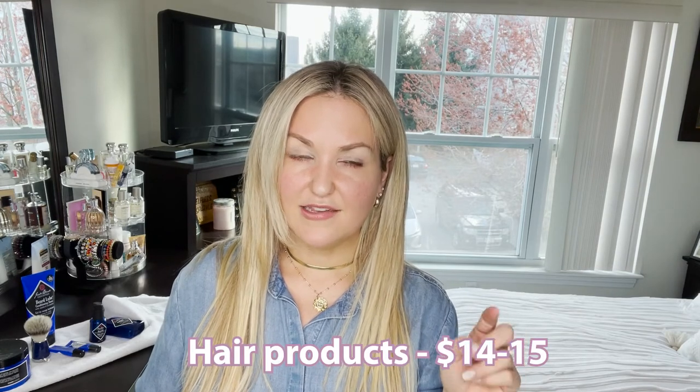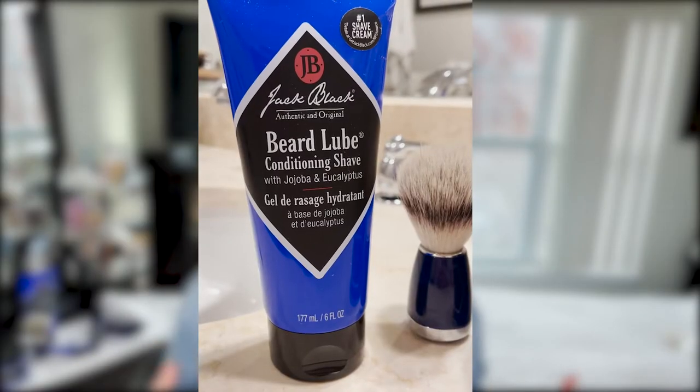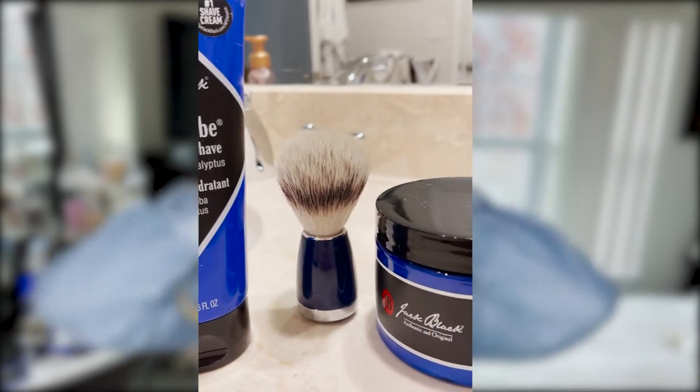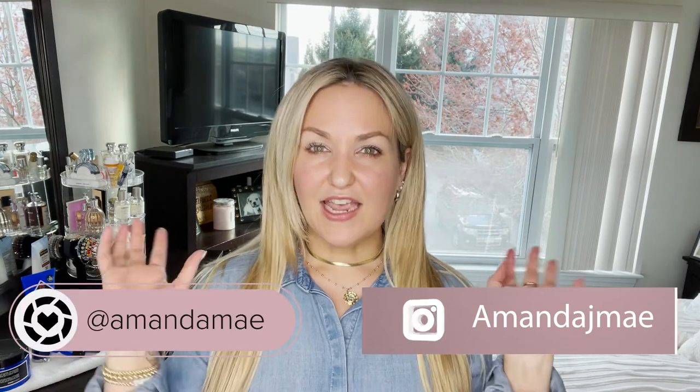Jack Black was nice enough to send all these goodies over — I'll put the prices for the hair products on screen. Thank you so much for joining me. I hope you guys found this video fun — something different, something for the men in your life. They need products too, and with Father's Day coming up it's a great idea to treat the men in your life. I promise they are going to love them. Follow me on Instagram at amandajmay and I'm also on LikeToKnowIt as Amanda May. I'll link everything below in the description, and I will see you guys next Friday. Thank you again Jack Black — be sure to like this video and subscribe!